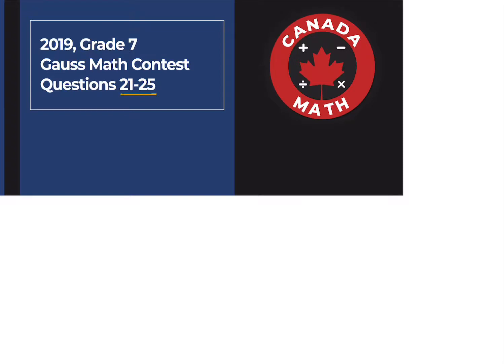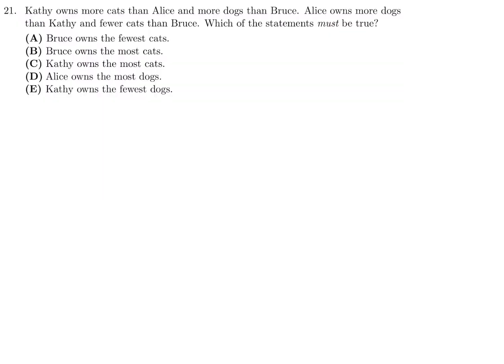Questions 21 through 25 on the 2019 Grade 7 Gauss Math Contest. Kathy owns more cats than Alice and more dogs than Bruce. Alice owns more dogs than Kathy and fewer cats than Bruce. Which of the following statements must be true?